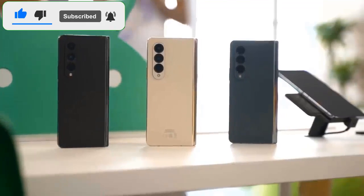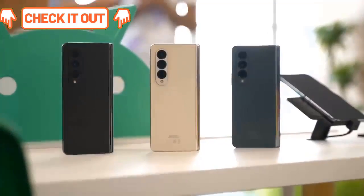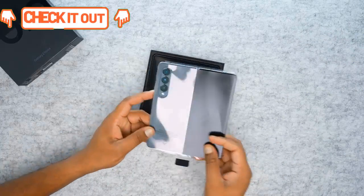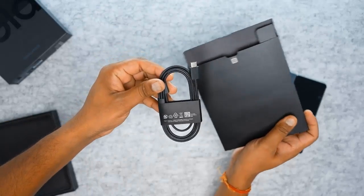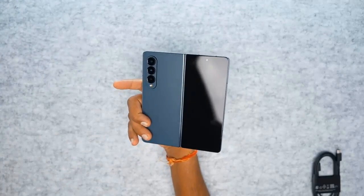We are past the point of considering foldable phones as just proof-of-concept hollow devices. While durability concerns remain with regular reports of bubbles forming under the display protector along the crease, solid warranty coverage from Samsung has those reasonable fears taken care of.